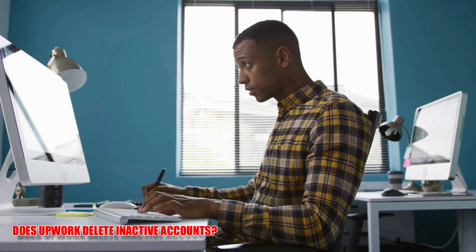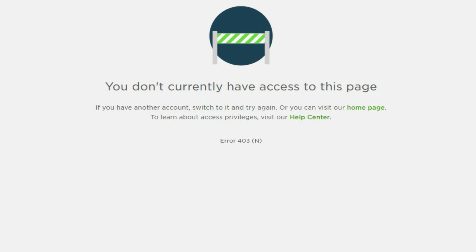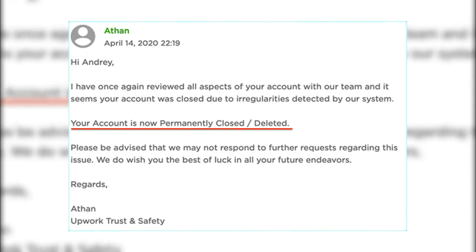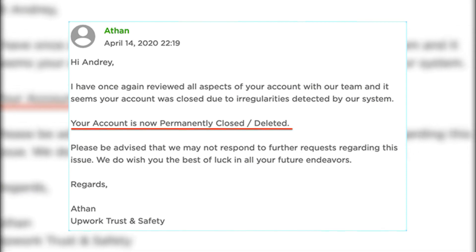Does Upwork delete inactive accounts? Yes, Upwork may delete inactive accounts after a certain time period. According to Upwork's policies, if your account is inactive for 24 months — two years — Upwork may delete it without notice.